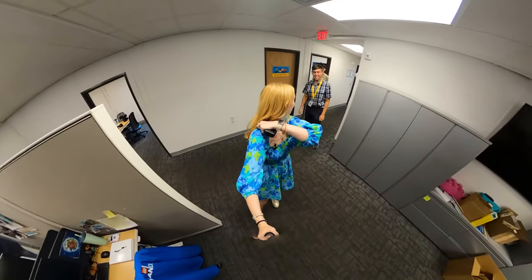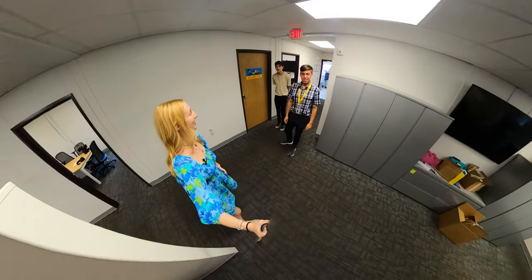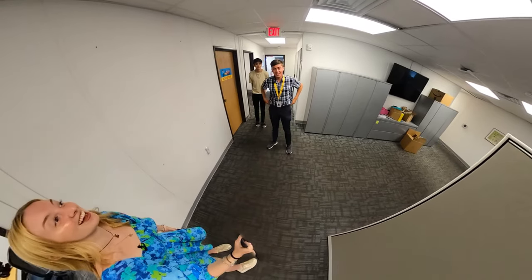This is the other HR intern who is also executive assistant — Christian. This is Christian, he's the HR coordinator.